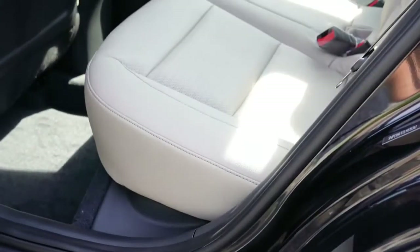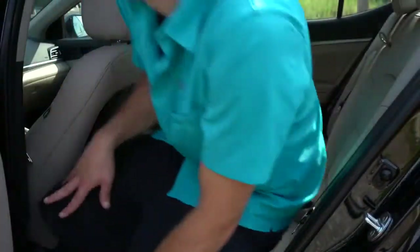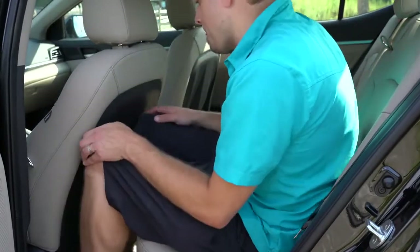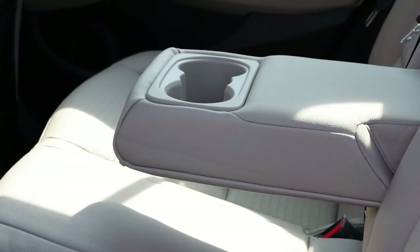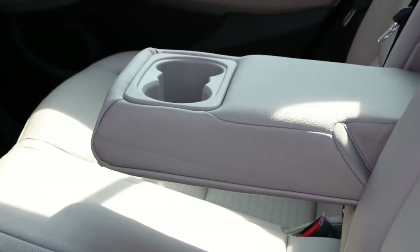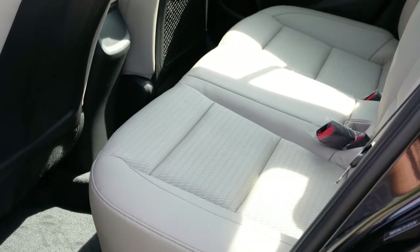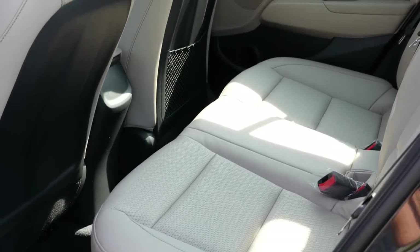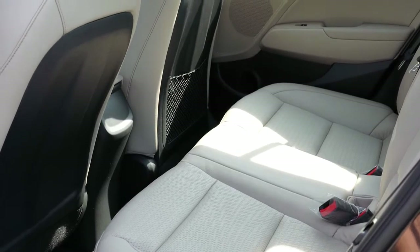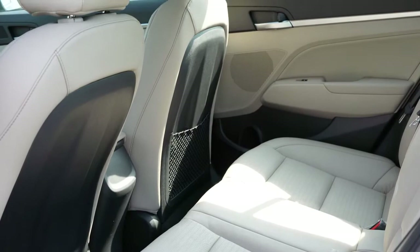Rear legroom comes in at 35.7 inches — I'm an even 6 feet tall, and here's how much space I have back there. Rear passengers on the Limited and Sport trim levels will also find a rear center armrest with cup holders. There is no rear ventilation for rear passengers — they'll rely on front ventilation — but this is a smaller vehicle so there shouldn't be any issues.